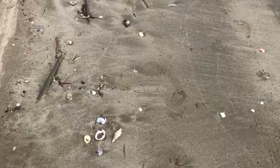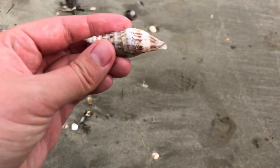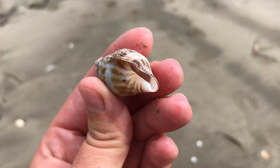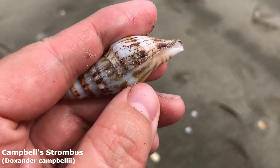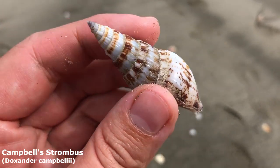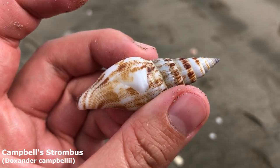Oh my goodness, super score! Yes, it is whole. Yes, it is empty. Wow, that one looks so good. It is a little Campbell's strombus. His lip is all there — it just hasn't grown to its adult size yet. They kind of flare out quite a bit more. Oh my goodness, look at that color and pattern. That is dang nice.